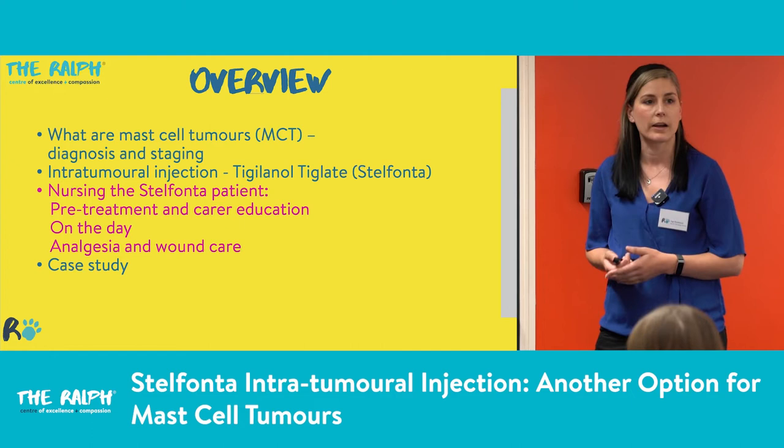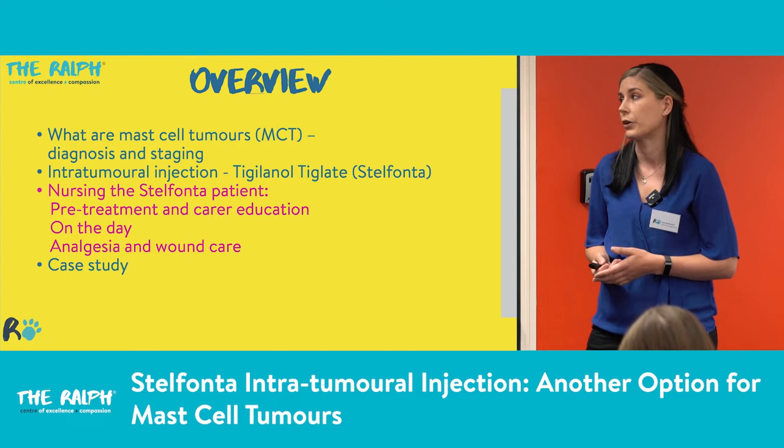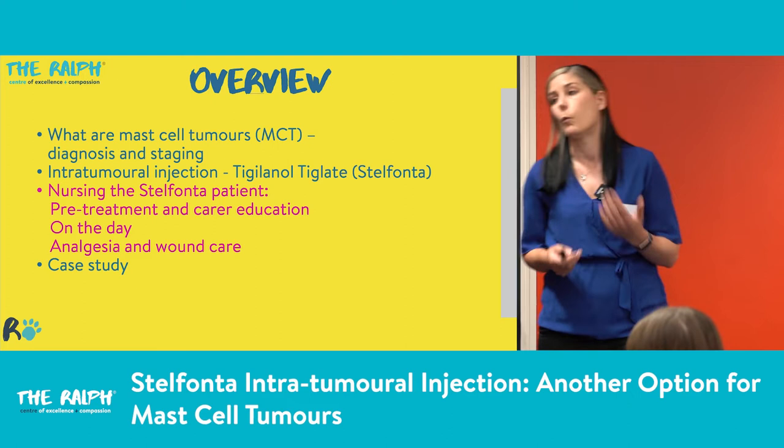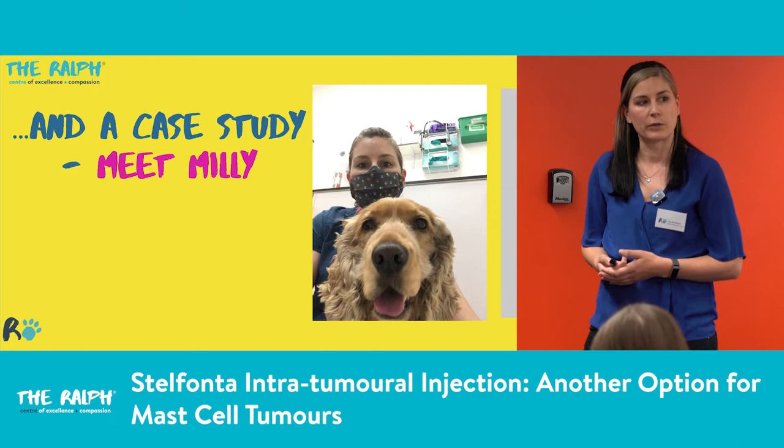We'll go through a bit about mast cell tumours — what they are, diagnosis and staging. We'll talk about Stelfonta, which is tigelanol tiglate, and what we're here for really: nursing the patients having Stelfonta. So a bit about pretreatment care education, what we do on the day and how we use it, then analgesia and wound care afterwards. And hopefully we'll look at a case study at the end.